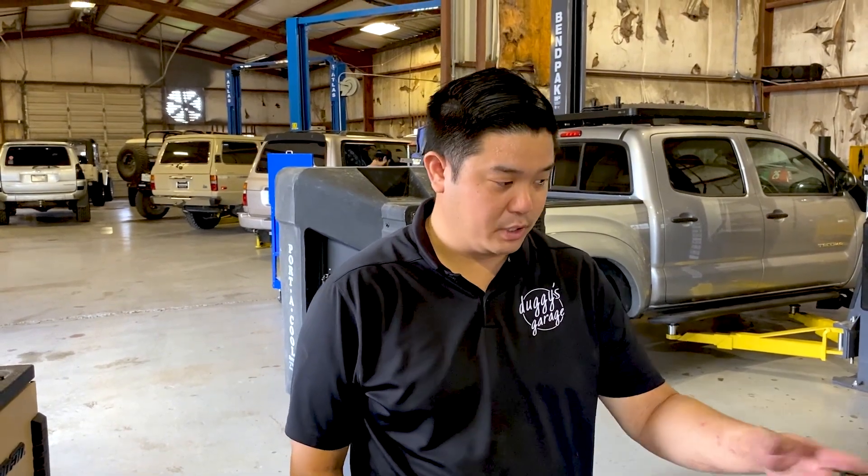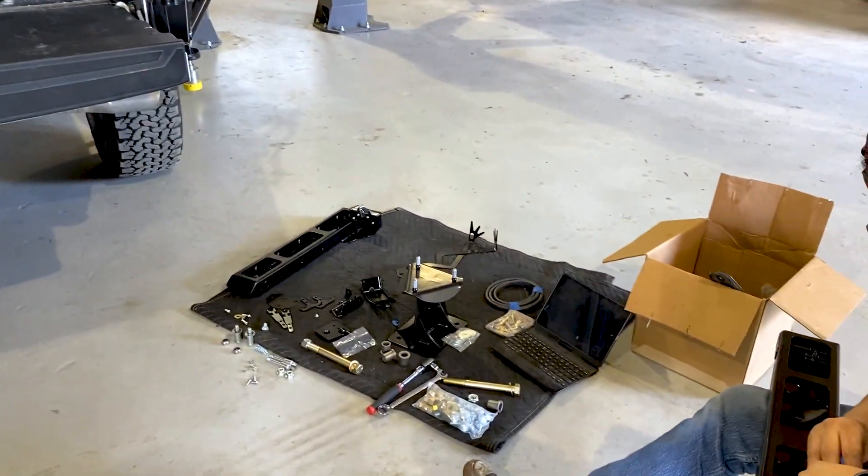Is that something you guys fabricate, or does it come ready and you just install it? It basically just comes ready from Bay Area Meadow Fab. We just install it and put everything together. Ben's putting all the swing-out hardware together right now.